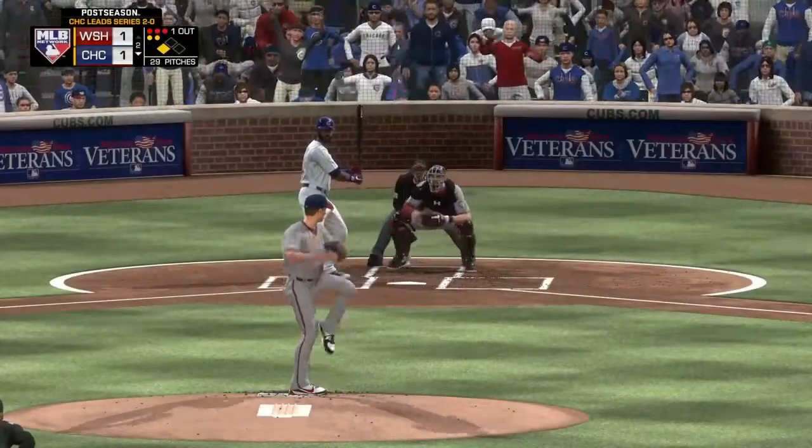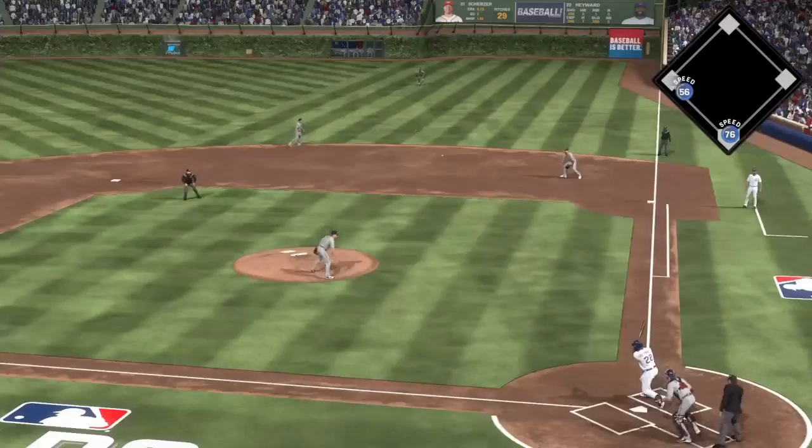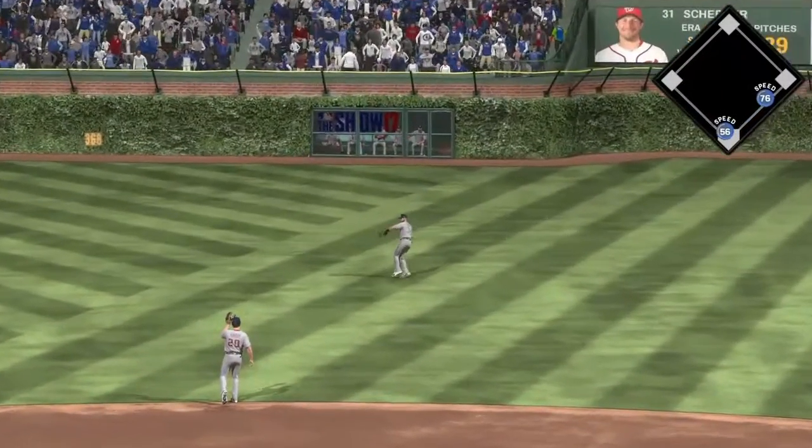Here comes the payoff pitch. This is pulled into right. Base hit and that'll get a run in.